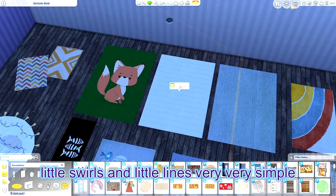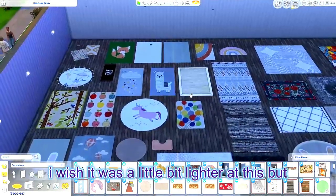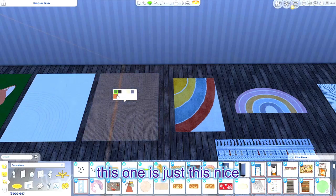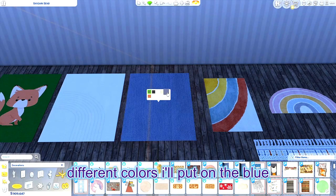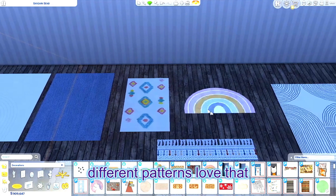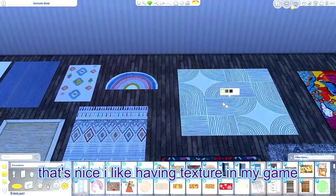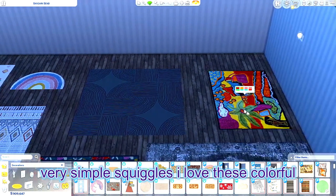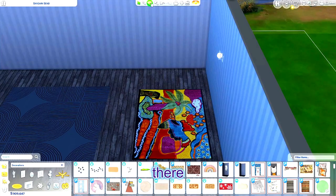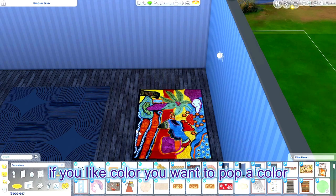This one has these little swirls and little lines — very simple. And this one is just a nice little pattern with all these different colors. This is a very cutesy colorful rug with different patterns. This comes in two versions — and this is a more textured one, which is nice. I like having texture in my game. We have this one with squiggly lines — I love these colorful rugs. This one is kind of trippy, but if you like color and want to pop some color, there you go.